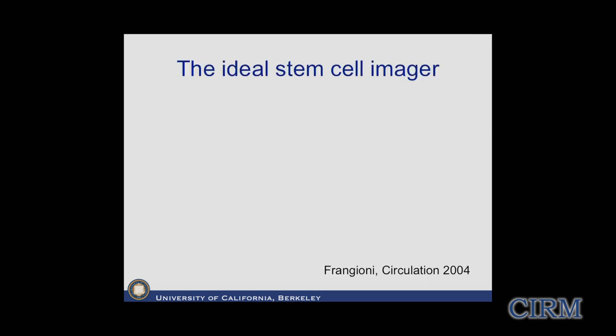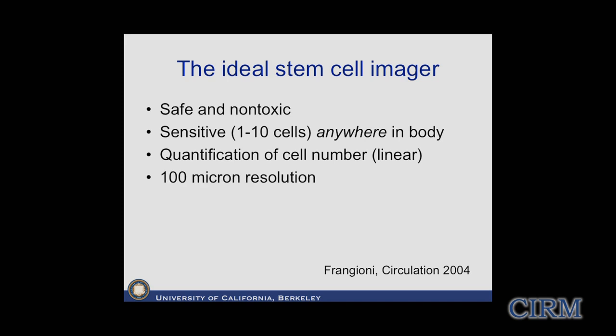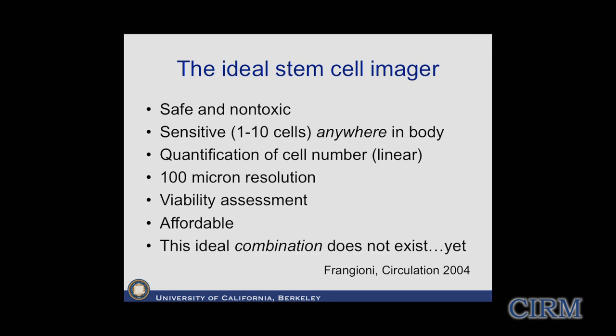The ideal stem cell imager would be safe and non-toxic, so we could translate it to humans. We would want incredible sensitivity - biologists tell me they would like to see a single cell in vivo. We would love quantification of cell number, so if cell numbers go from 100 to 50, we would know that. We'd want 100 micron resolution in a small animal, millimeter resolution in a human, and the ability to assess whether those cells are still alive. Right now, this ideal combination doesn't exist.